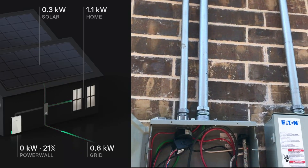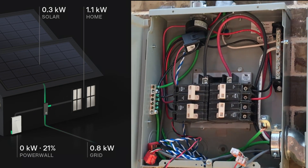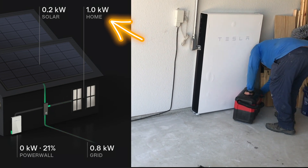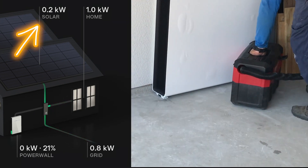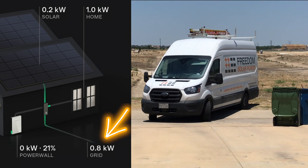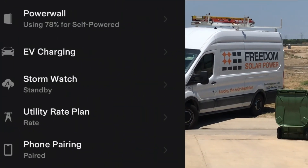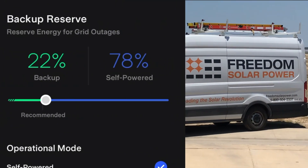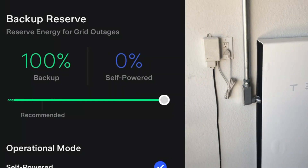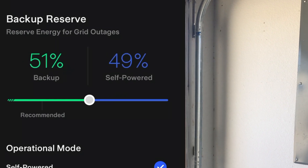Let's take a look at the Tesla app on my phone showing the details about my home. This was taken in the early morning, so my house isn't using much power and the solar panels aren't producing much either. In the top right you can see how much power the house is currently using, and below that is how much the solar panels are producing. Since that number is less than what the house is using, the remainder is coming from the grid. The power wall is only charged at 21% — you can adjust your reserve level. Anytime the house uses more power than the solar panels produce, power comes first from the power wall, and once it hits the reserve amount, it starts drawing from the grid.